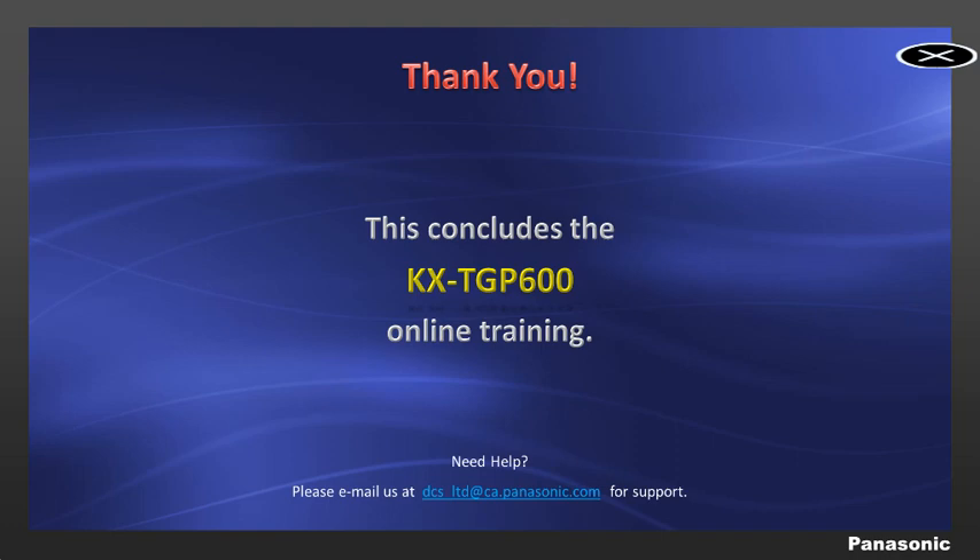Here are the optional items available that are compatible with the TGP600 cordless phone system. This concludes the online tutorial for the Panasonic TGP600. Thank you for your participation and for choosing Panasonic.